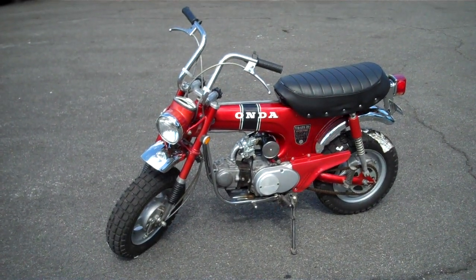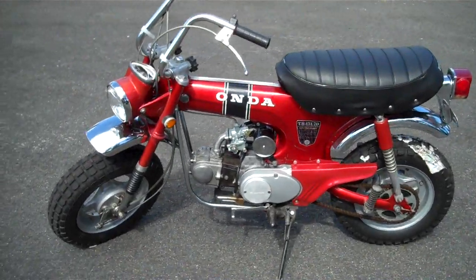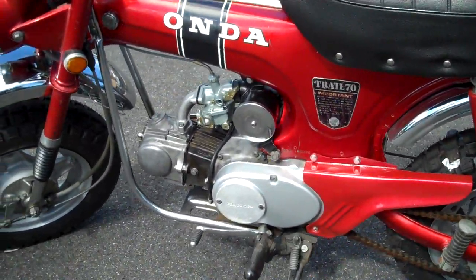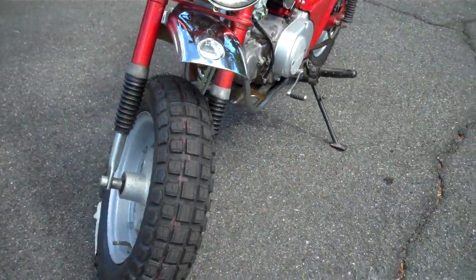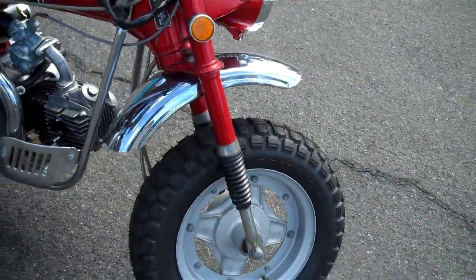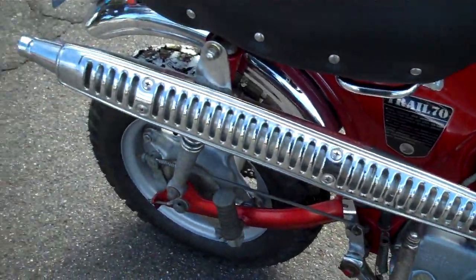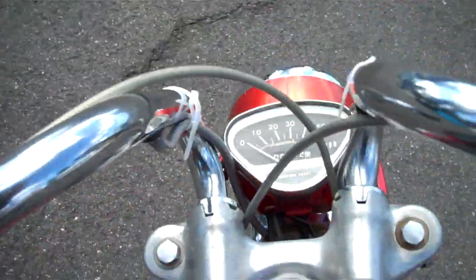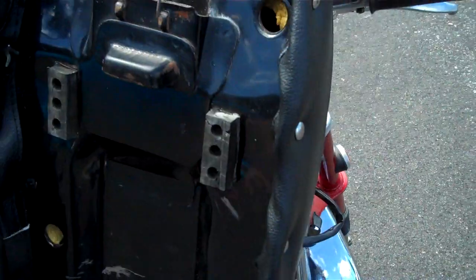Hello, today you're looking at my 1970 Honda CT70. This bike has 861 original miles, and now features new tires, new tubes, new gaiters, new throttle cable, and a new carburetor. It has an excellent exhaust. The seat has been reupholstered. You can see the mileage here. This is an overall excellent bike.